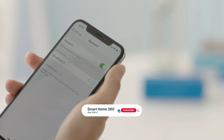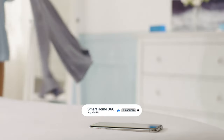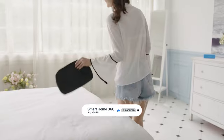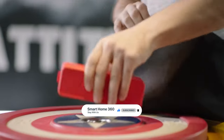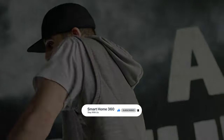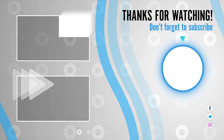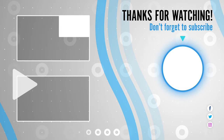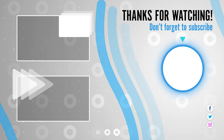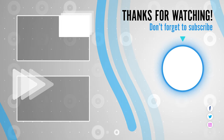That's it for today. Here are the top 10 Bluetooth speakers on the market for you. Hope you found what you were looking for. Don't forget to leave a comment, and don't forget to like and subscribe. Thank you, I'll see you next time.